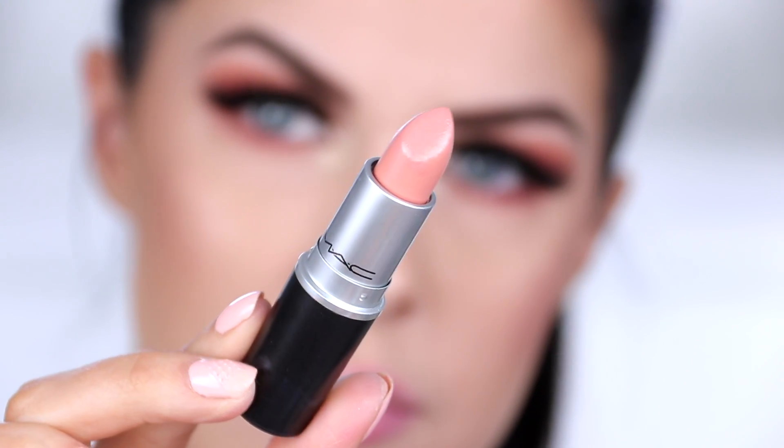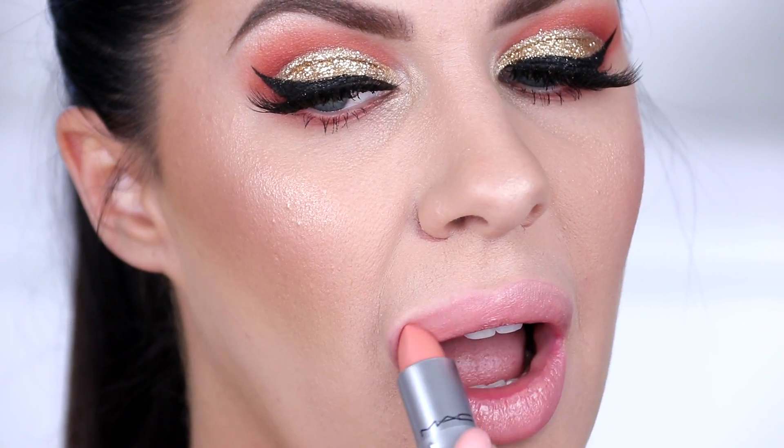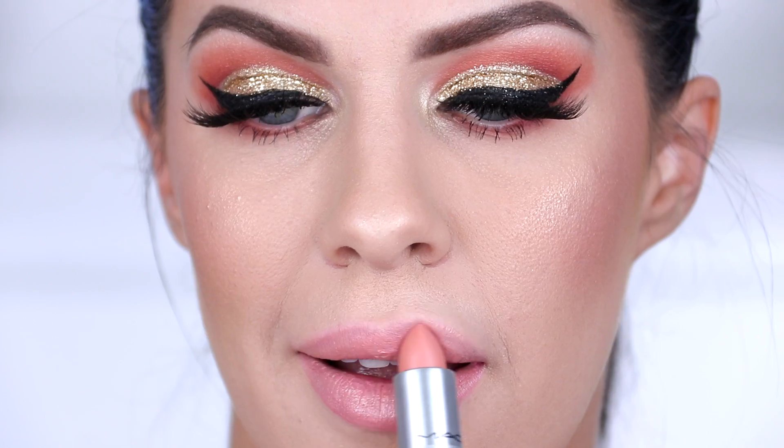Pure Zen is a really beautiful peachy pinky nude colour. This one is a cream sheen formula, which means it's like a satin, really hydrating formula on the lips. It's not sticky — it's a satin lipstick that won't smudge everywhere or get all over your teeth. The formula lasts really well on the lips and it is the most beautiful, flattering nude colour. I have tried this on so many different people and it literally always looks good. It's comfortable to wear, not too pale, not going to make you look like a corpse — just beautiful, magical, very hydrating, very comfortable but still long lasting. Pure Zen.